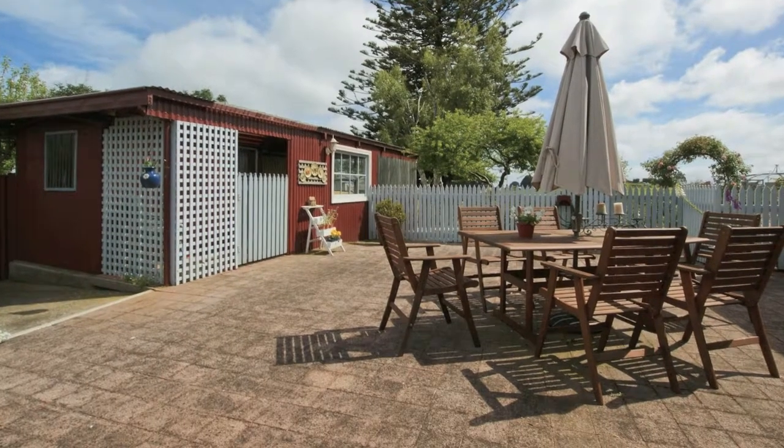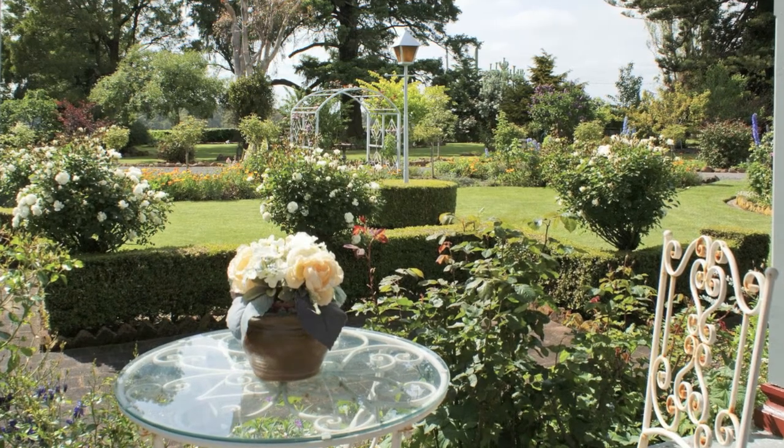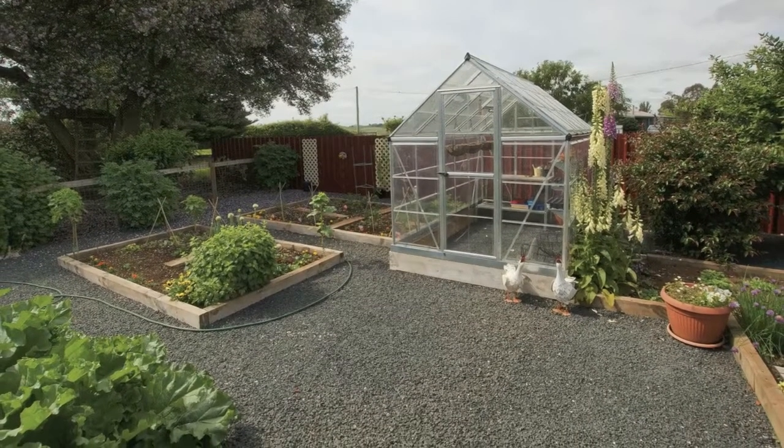The outdoor entertaining area takes full advantage of the sun, while a number of pathways and arches exist throughout the well-planned gardens, which include a veggie patch and a hothouse.